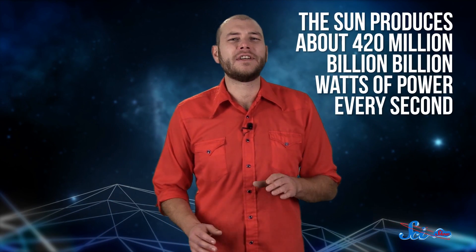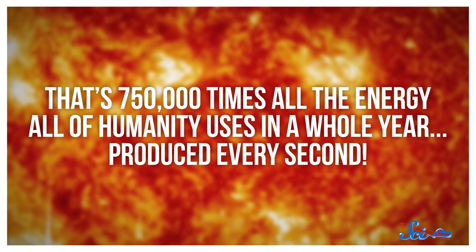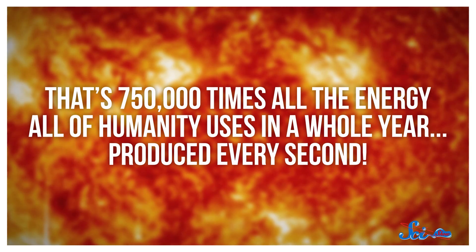It's how the Sun, like every other star, shines. The Sun produces about 420 million billion billion watts of power every second — that's 750,000 times all the energy all of humanity uses in a whole year, produced every second.